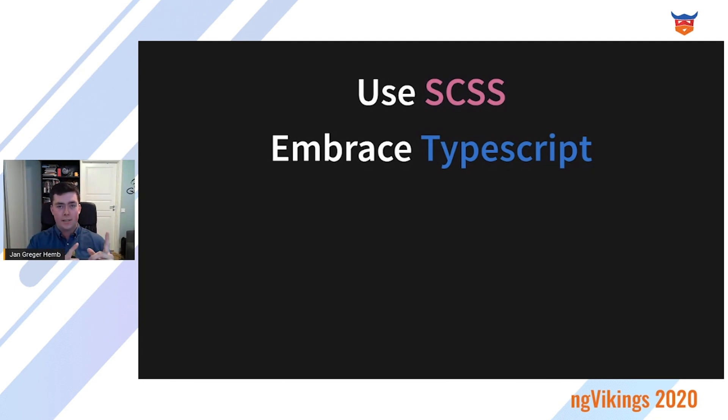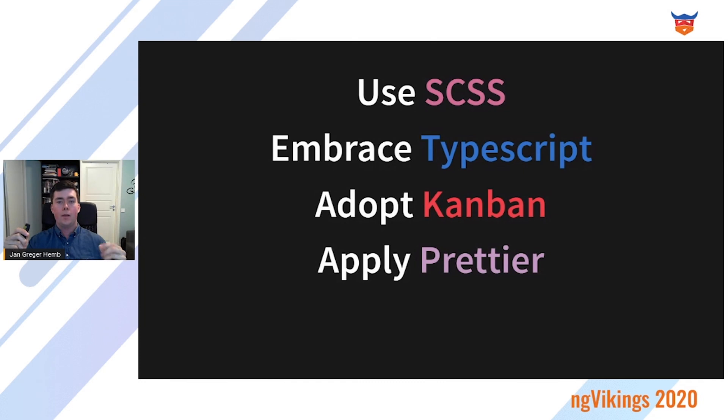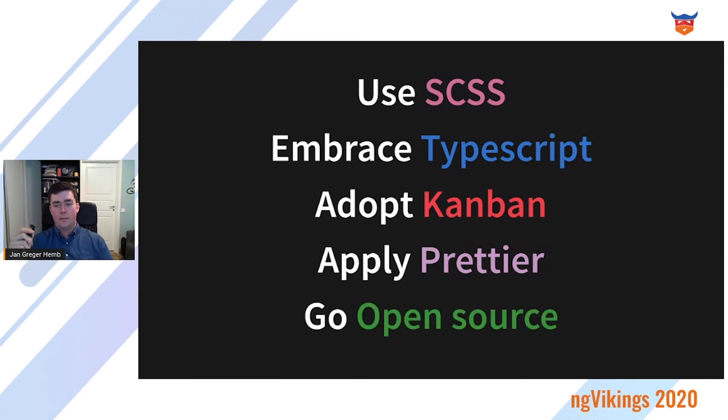Consider enabling strict null checks so you will no longer get those annoying undefined or null errors in production. Adopt Kanban — a design system team needs to be able to adapt really quickly to changing requirements, usually within hours, and locking down that team for a two-week scrum sprint doesn't make any sense. Apply Prettier so that your code looks like it was written by one person and you stop fighting over code formatting.